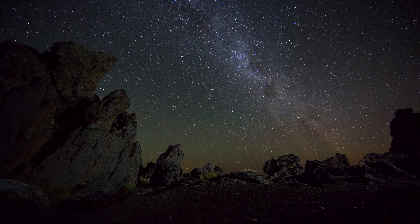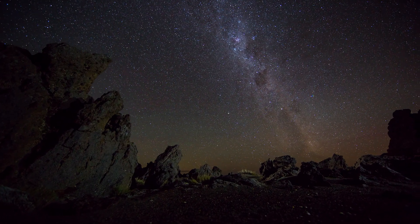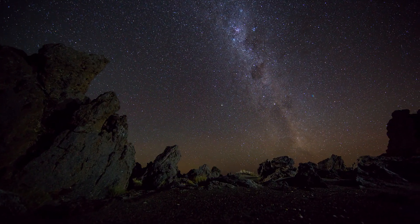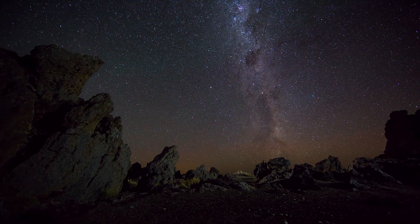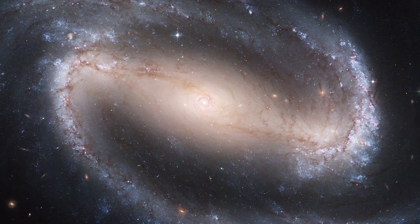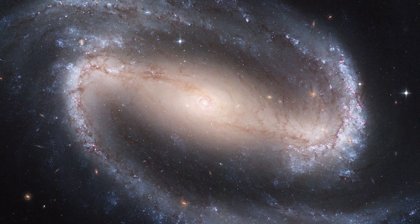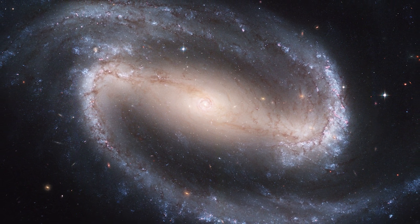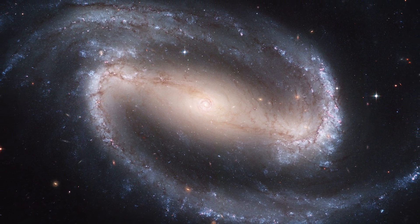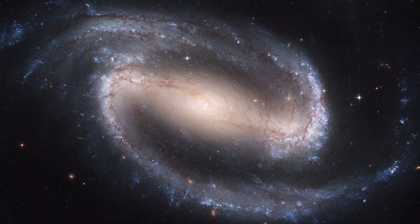All the stars we can see in the night sky are part of what we call the Milky Way galaxy. Our galaxy is comprised of over 100 billion stars and they all orbit around a common center of mass. The shape of our galaxy is what we call a barred spiral because if we could view our galaxy from above, the gas, dust, and stars fan out into both a spiral shape and what appears to be a bar running through the center of it.